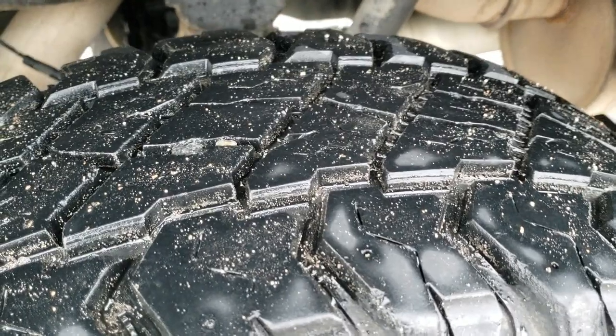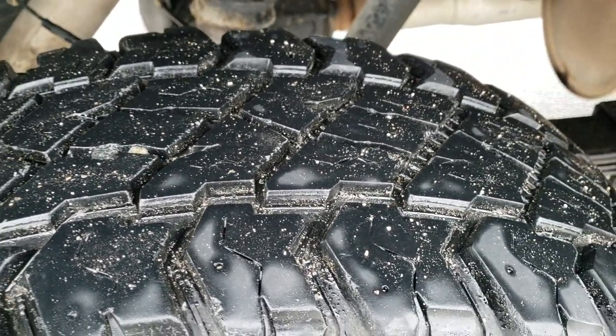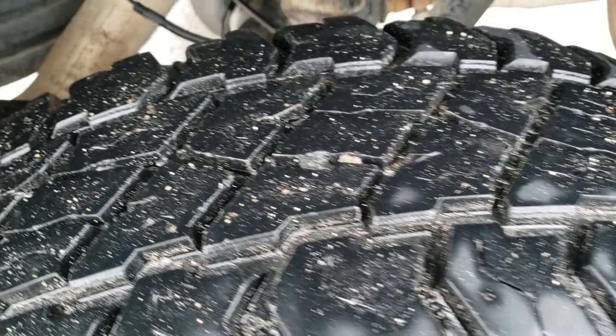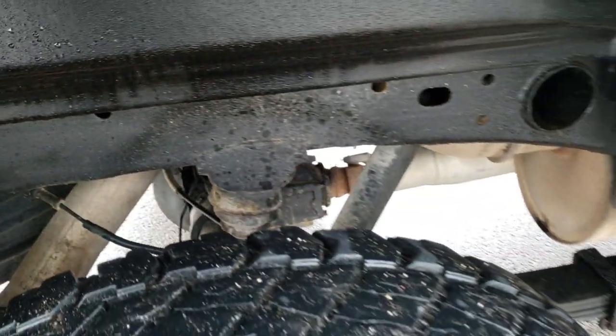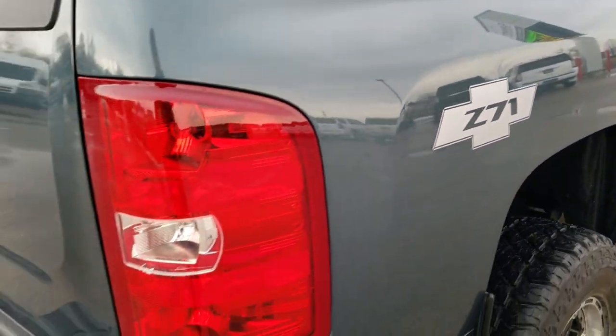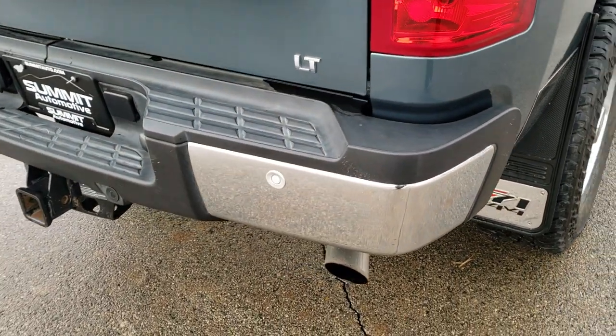It has factory chrome step bars. The back tires look like they have even a little bit more tread than the front tires — I'd say maybe 80% of the tread left back here. The frame and underbody is very, very clean. It also has the Z71 off-road suspension package.